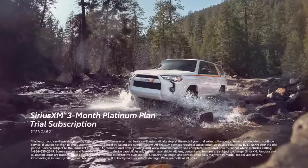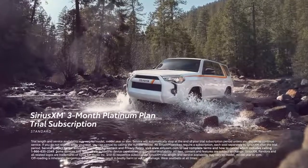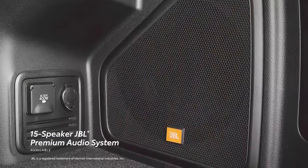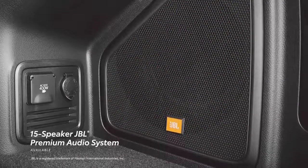There's even a standard 3-month SiriusXM Platinum Plan trial subscription to more than 300 radio channels, accessible throughout the country. And when paired with an available 15-speaker JBL sound system, 4Runner is ready to create a perfect soundtrack.